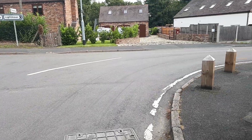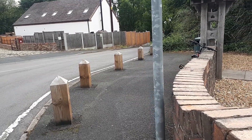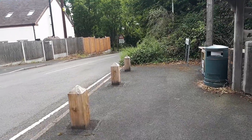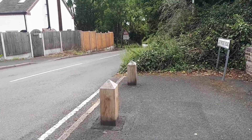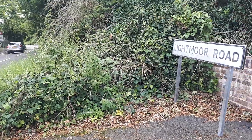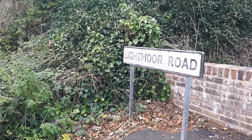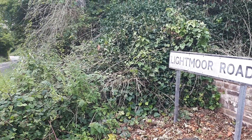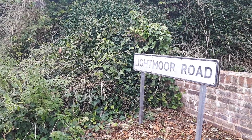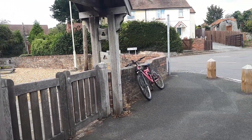And as you can see, if we continue coming around this way a bit, the road going down that way becomes Lightmore Road. So this is where Lightmore Road meets Holly Road.